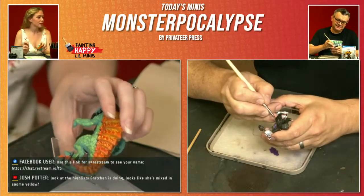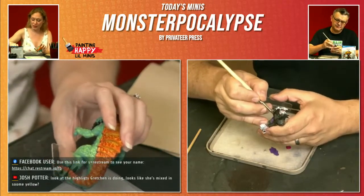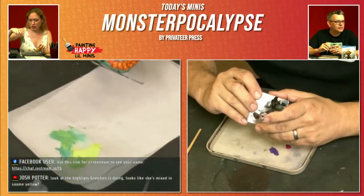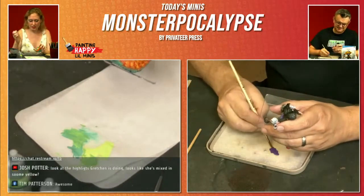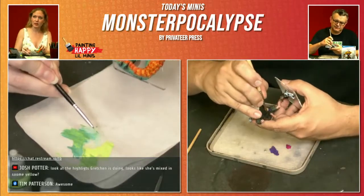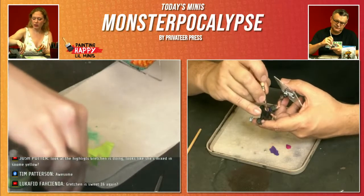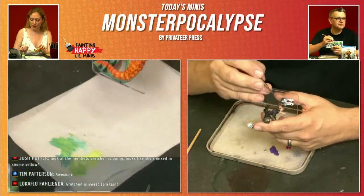It looks like I mixed in some yellow on the palette, but I haven't. It is Scorpion Green. So no actual yellow mixed in. This color looks very yellow up on the screen, but that's just Livery Green — no actual yellow as of yet.